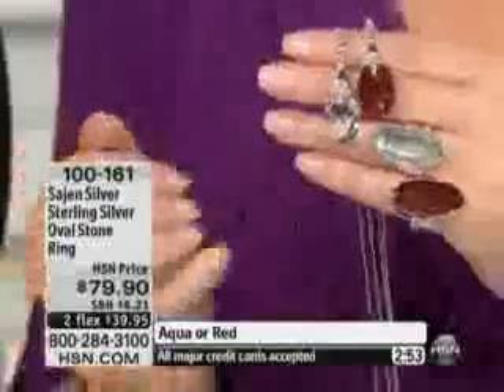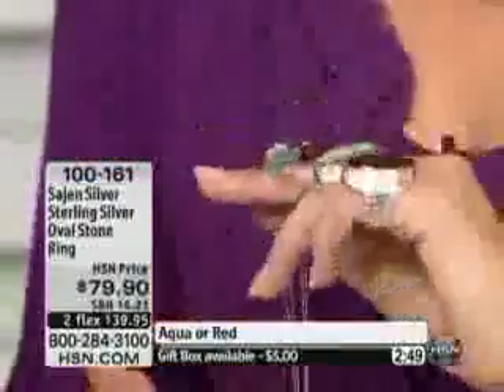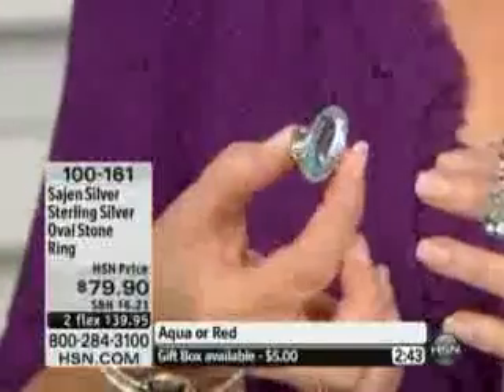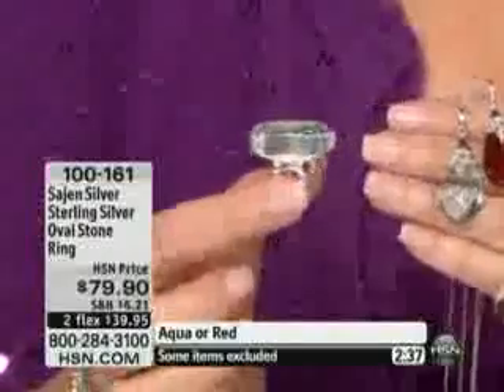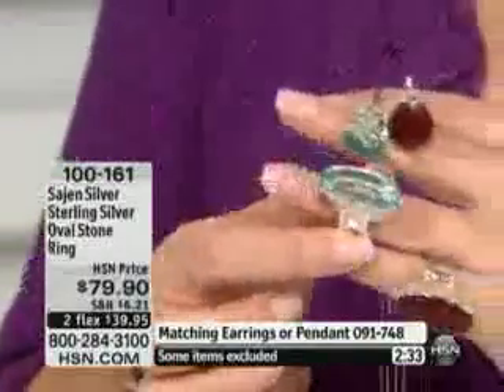This ring is awesome. It is so awesome. This looks like the finest aquamarine money can buy, the finest ruby money can buy. The color of these stones are gorgeous. The first time we ever introduced this aqua obsidian, people went completely crazy for it — flew out the door. The aqua obsidian ring I'm thinking about was several hundred dollars. It was gorgeous, but it was not $79.09.